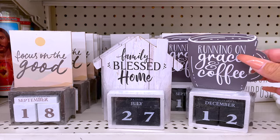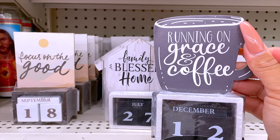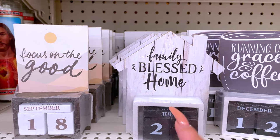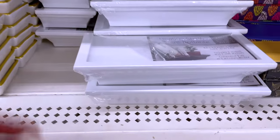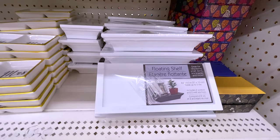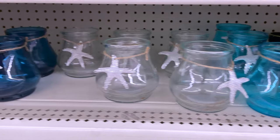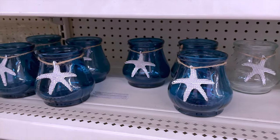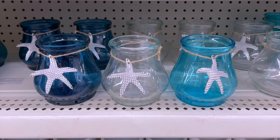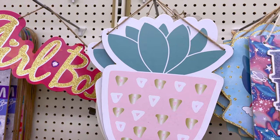These calendars are absolutely adorable — you can set them on your desk or kitchen counter. One says 'Running on Grace and Coffee,' which I thought was so cute. There's also 'Family Blessed Home' and 'Focused on the Good.' For a dollar, you can easily decor your shelf, especially with floating shelves. I've never seen these in white before — I have plenty in black. Look at these cute little jars too — crafty people can find loads of things to do with these, especially for kids' rooms.